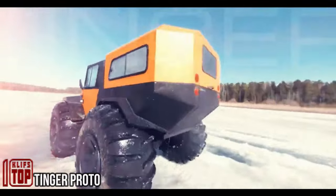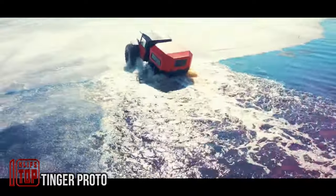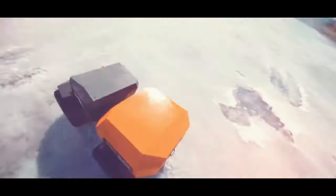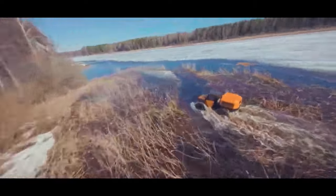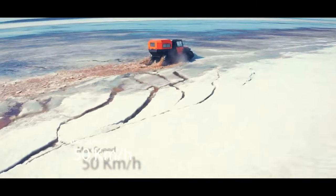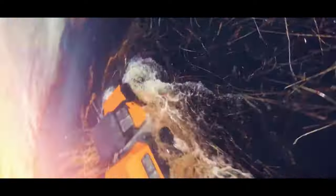Body-on-frame ATVs offer a host of benefits such as outstanding maneuverability, off-road prowess, and balanced weight distribution. On display is the Tinger Proto, a fresh addition to the 2023 Russian ATV lineup, well suited for a variety of outdoor pursuits like hunting, fishing, and work-related tasks such as pipeline inspections. What sets the Tinger Proto apart is its impressive 500-millimeter ground clearance and a maximum speed of 50 kilometers per hour.